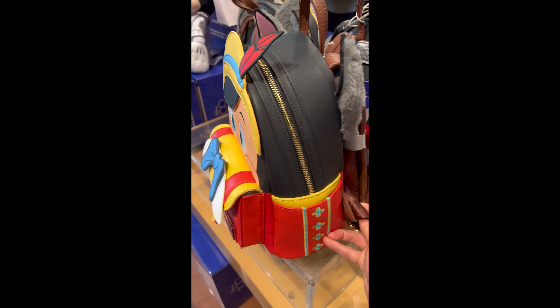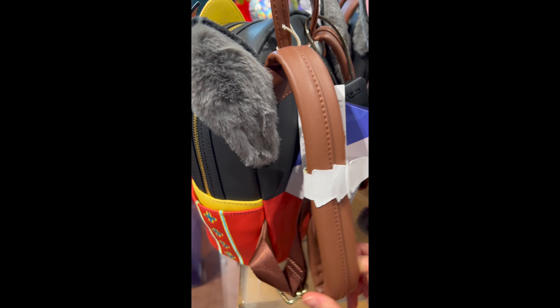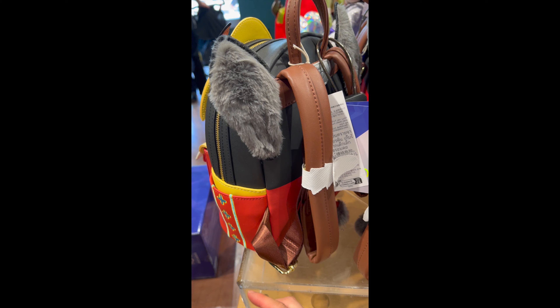And here's the new Loungefly bag which is from the Disney Decades collection, which is themed on Pinocchio this time.